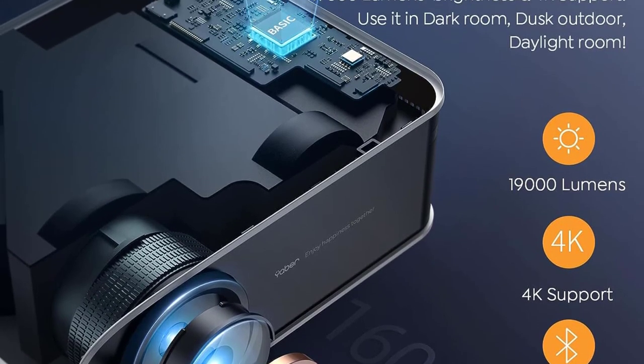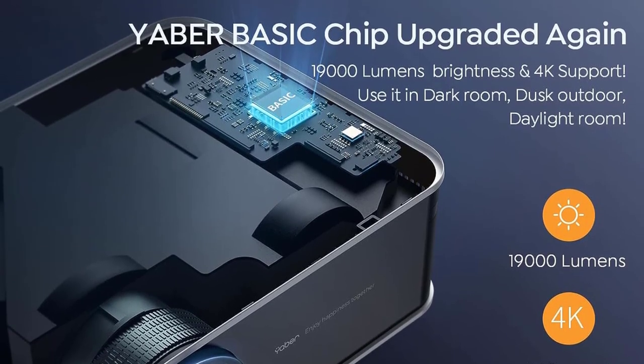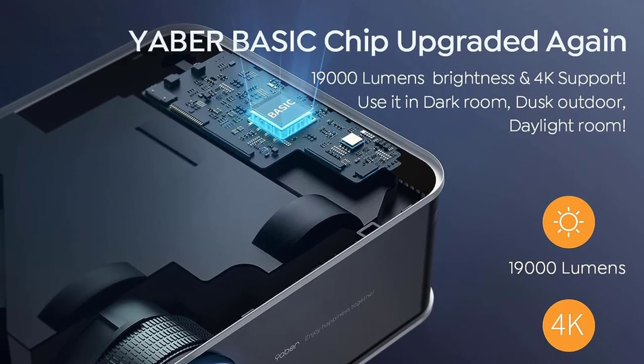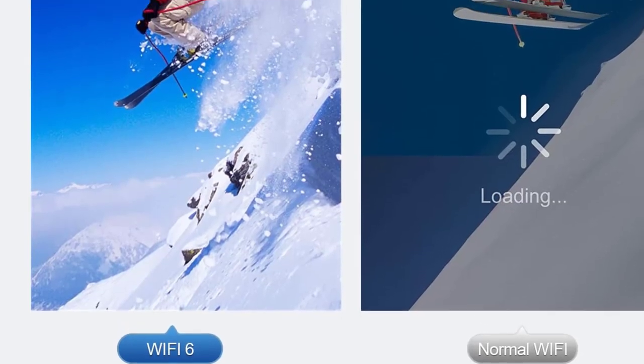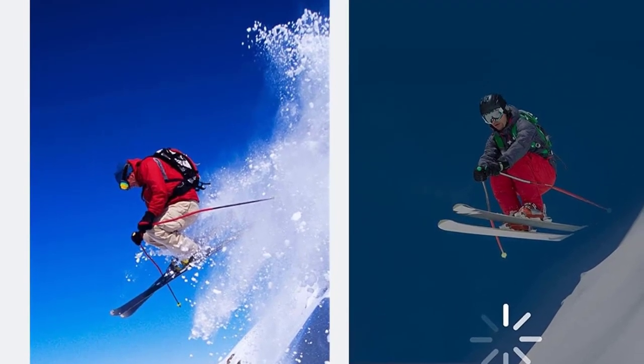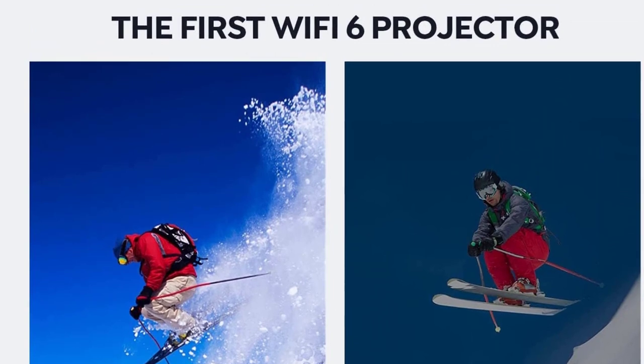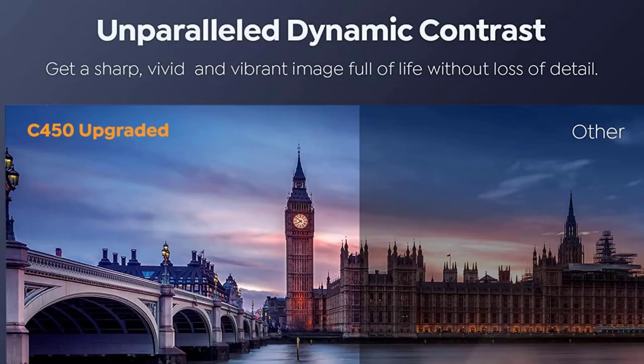The Yeber outdoor projector has innovative 4D 4-point horizontal and vertical correction, adjusting angle plus or minus 50 degrees, plus a zoom function. This 4K projector can also be controlled via an app with mirror cast, remote control, and other functions — so no more worrying about lost or faulty remotes.